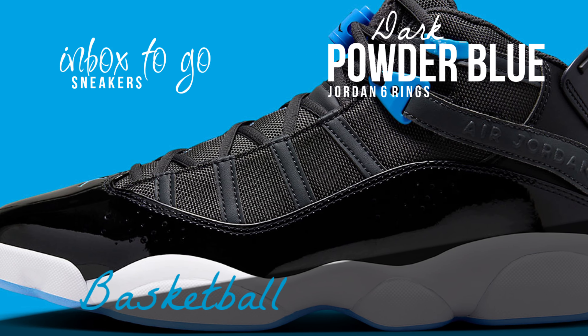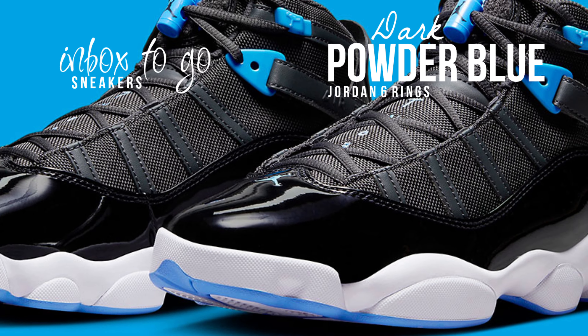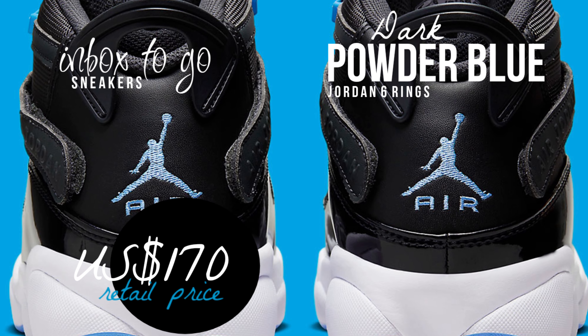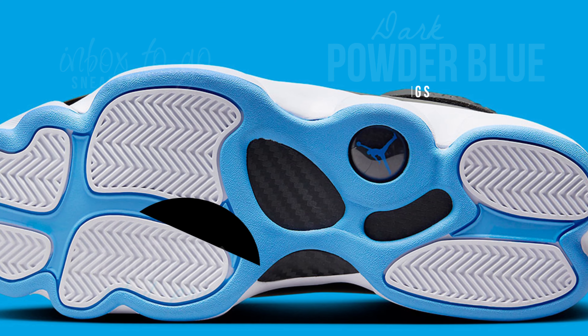The first tendency when examining fresh hues of the six rings is to contrast them with comparable iterations that adorn their composite ancestors, just like with any other hybrid Jordan model. Though the UNC-6s from 2017 also stand out as a near relation, the Gamma Blue 11s are comparable in that regard. SRP is $170 USD.